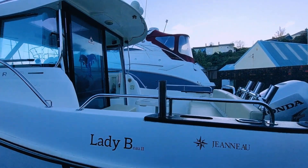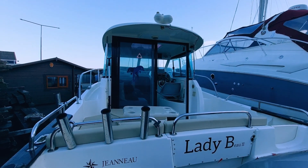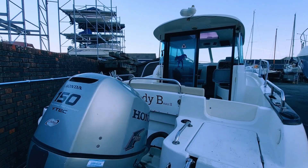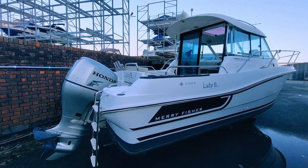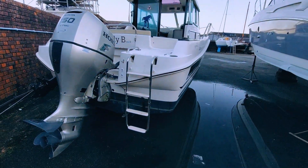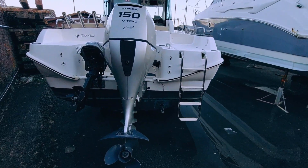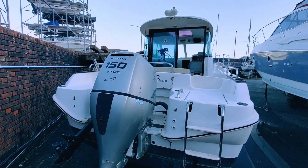Lady B is currently ashore after a season berthed and lightly used. The boat is powered by a 4-stroke Honda 150hp outboard and comes with an auxiliary 5-horsepower 4-stroke Mariner, mounted on the stern. The Honda VTEC offers an excellent power base with economic cruising speeds in excess of 20 knots. The engine is fitted with a SE Sport 300 hydrofoil, further increasing performance and reducing fuel use.